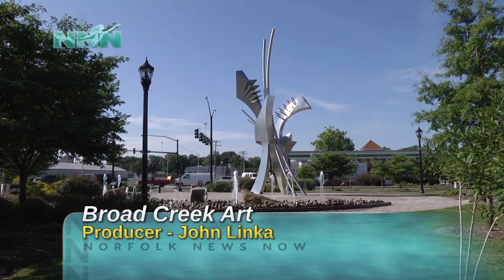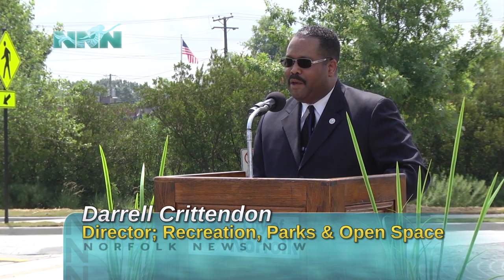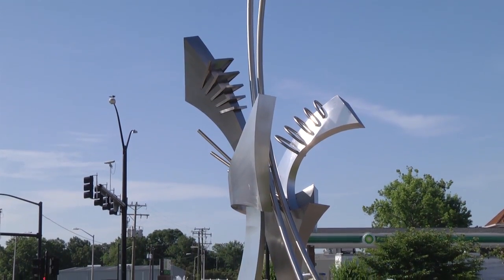There's art popping up everywhere in Broad Creek. Our first piece, as you can see it right from Virginia Beach Boulevard, is 35 feet high. It was a wonderful piece. That one, created a few years ago by Norfolk artist Rodney Carroll, is called Couple in Arms.